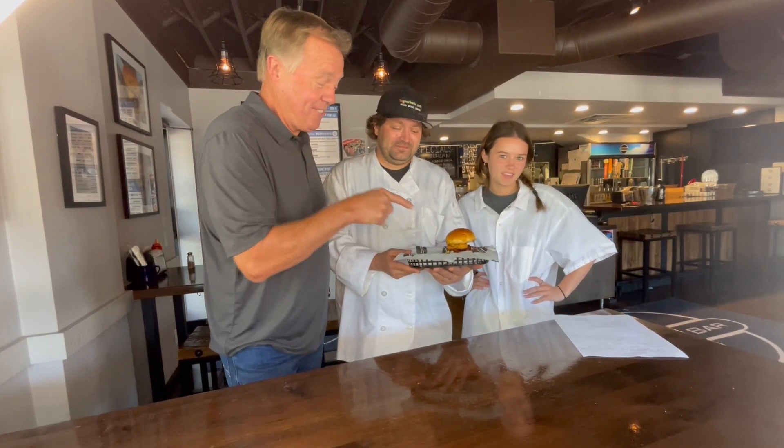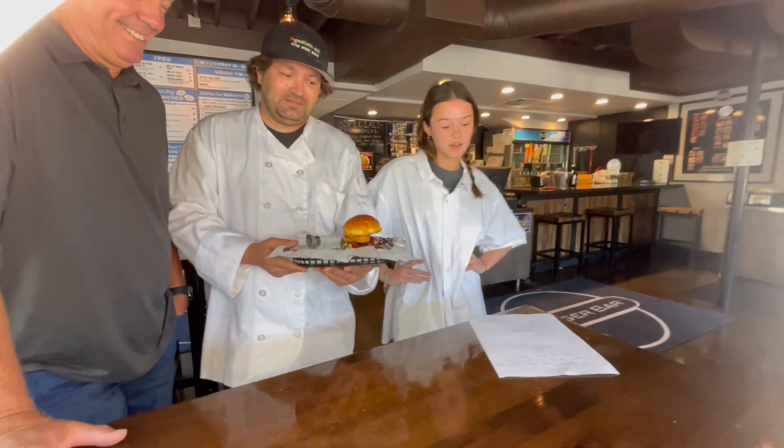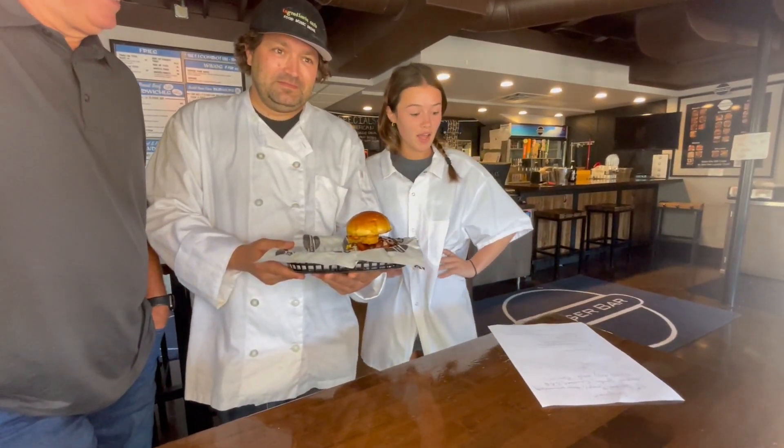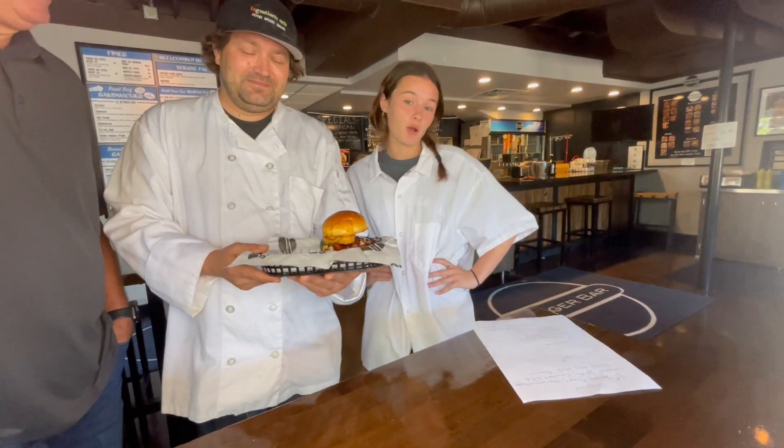Emma, his niece, is going to tell us about this fantastic burger. So this is the Hangover Burger. It's a third pound smash burger with a hash brown, fried egg, and bacon topped with smoked Gouda, cowbell, and barbecue sauce.